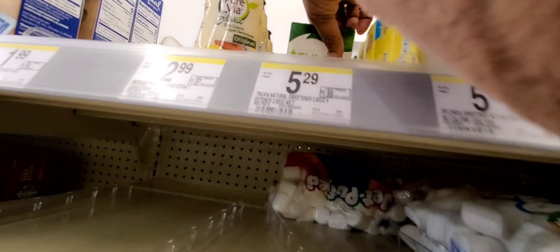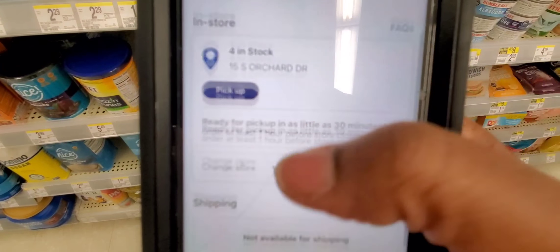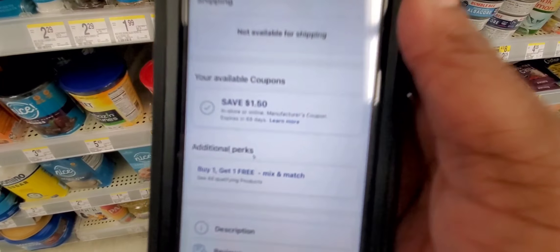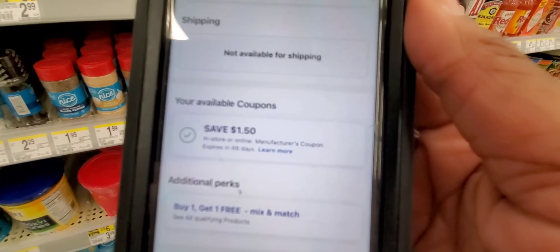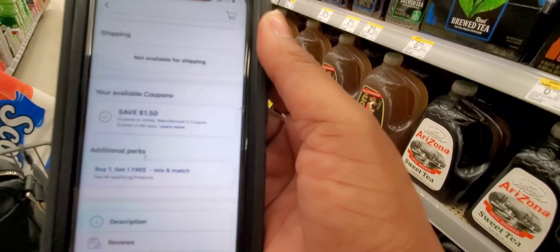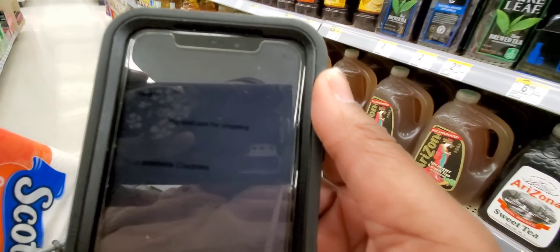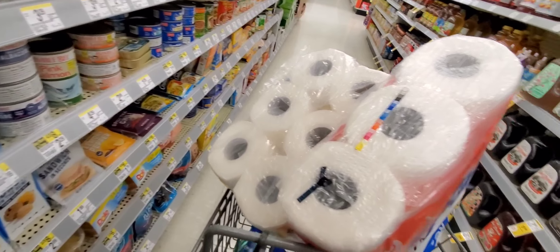Truvia gave us an even better deal. I scanned it — it's $2.99, buy one get one free. I hit the coupon — $1.50 off. So not only am I going to buy one and get one free, I'm going to get $1.50 off the one I'm paying for. Then I'm going to submit to Ibotta and get $1.50 back for each one, up to five times. That's a fantastic deal — go grab it. Here is the coupon right here, and these are all digital.